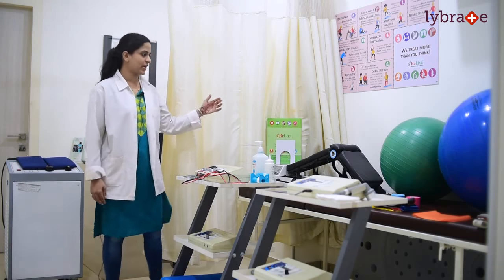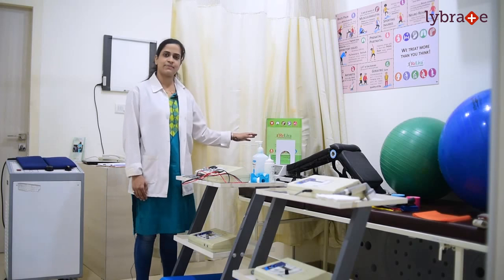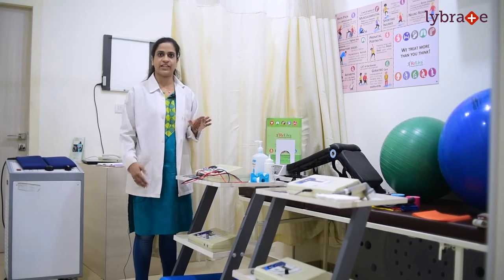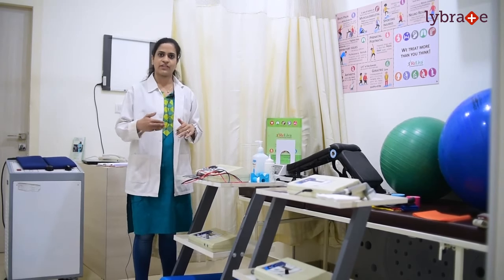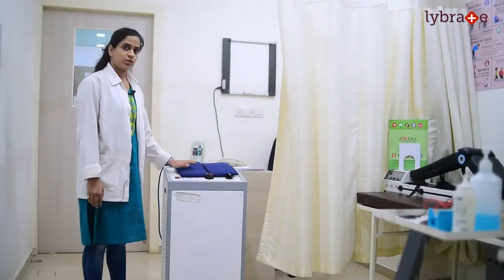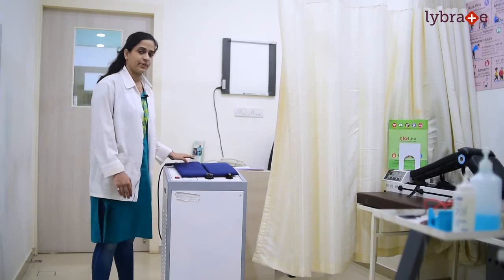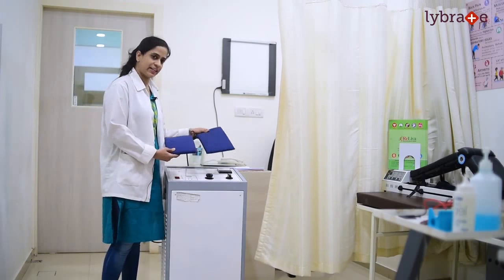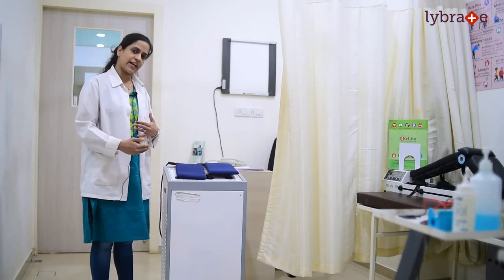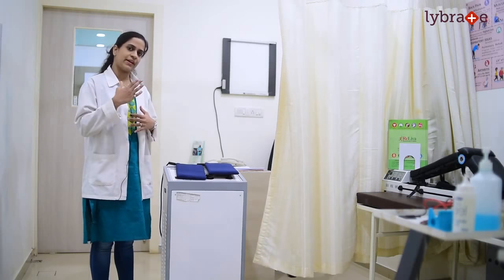Then we have a modality known as the continuous passive machine, well known as a CPM machine. In this machine, we basically aim at improving the range of motion of the knee joint. When the range of motion of the knee joint is restricted, we give this machine to improve its range. We also have the SWD, that is shortwave diathermy. It consists of two electrical heating pads placed at the area of your pain, which help in reducing muscle inflammation and reducing your pain.